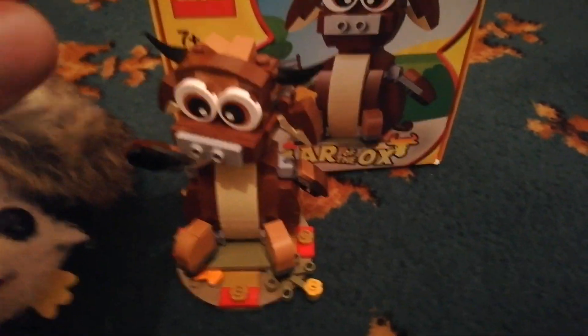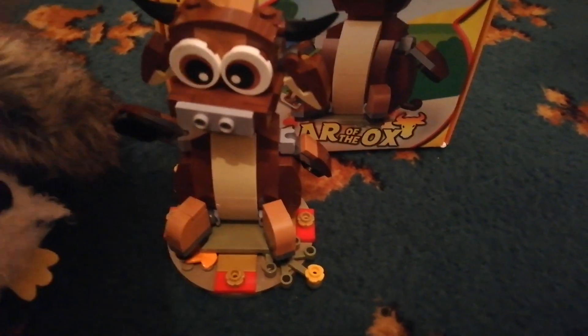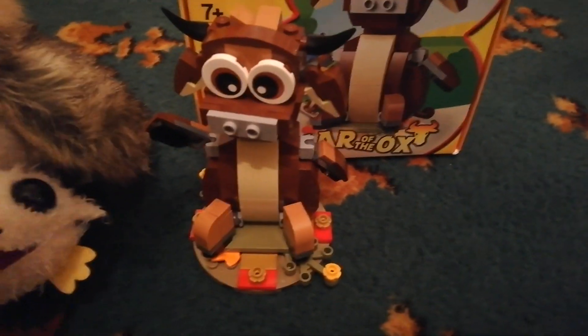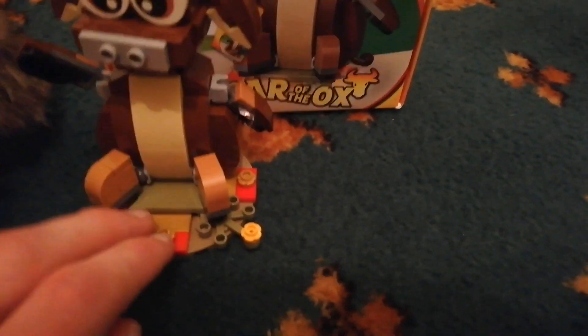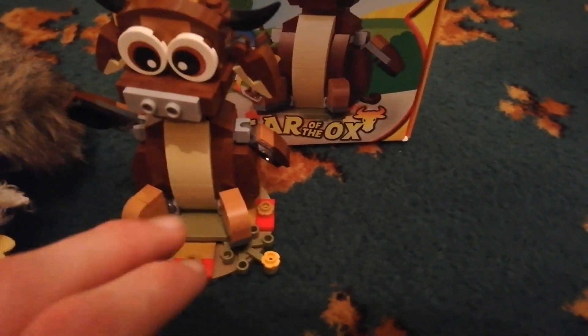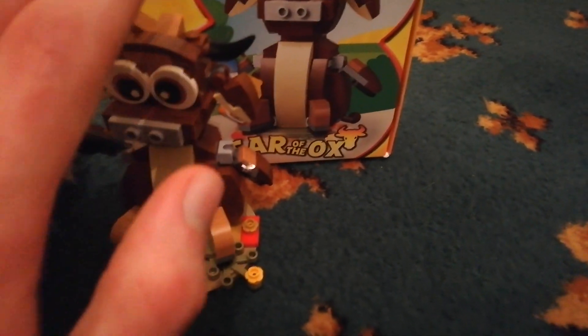I'm so happy about this, because as you can probably tell, I love cows and I love LEGO, and I've never actually had an actual LEGO cow in any shape or form. I have tried to make mocs, and they were miserable, so I'm gonna use this guy a lot now in videos. It just means a lot to me. It's small, but it means an absolute lot to me.